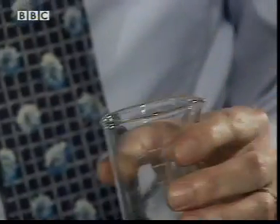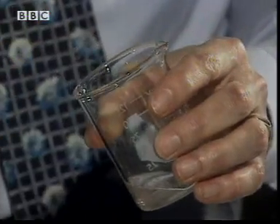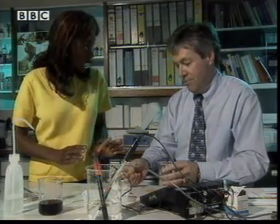And here I've got some ordinary household bleach. And then if we test this again — now that's very blue, greenish. So that's an alkaline. Alkali. Right.